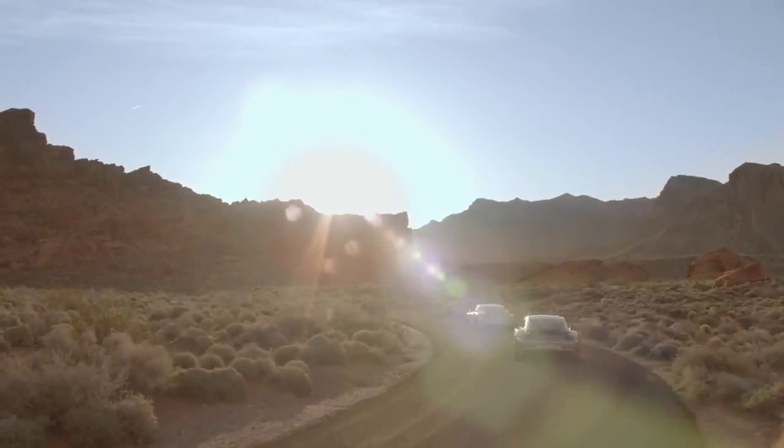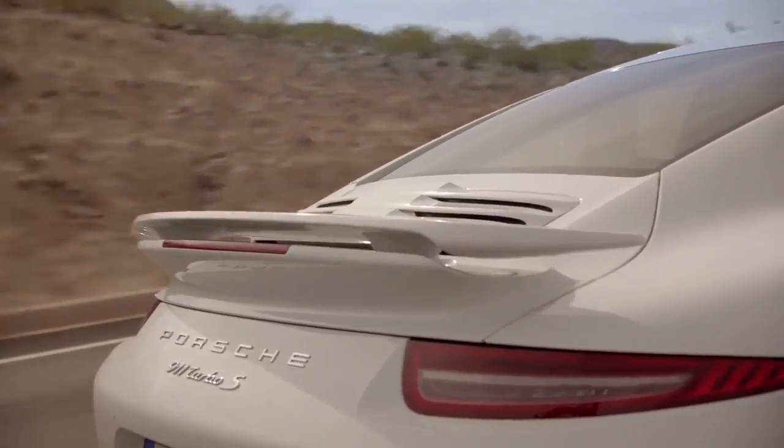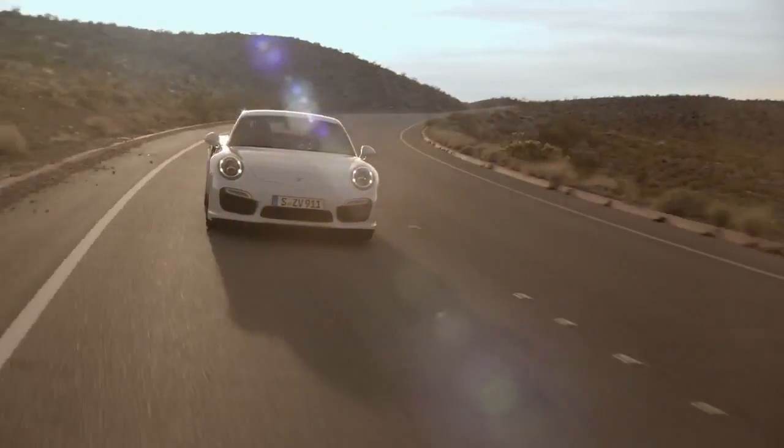For the Turbo, the base is $184,000 US dollars. The Turbo S is a whopping $220,000 US dollars. Well, compared to the competition, it could be a bargain.